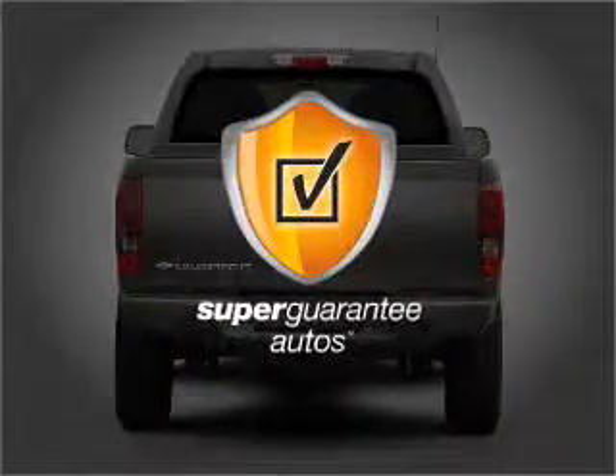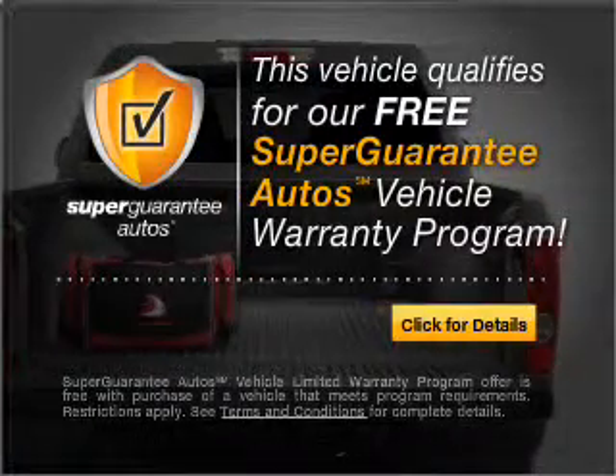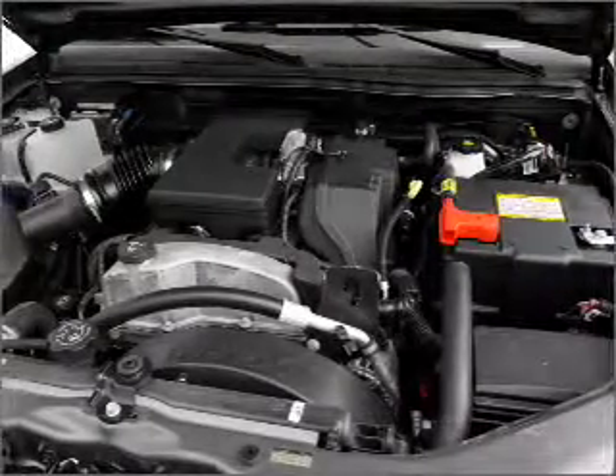This vehicle qualifies for our free Super Guarantee Autos Vehicle Warranty Program. Buy a vehicle and get a free warranty from us, only at everycarlisted.com. You will appreciate the safety feature of anti-lock brakes.